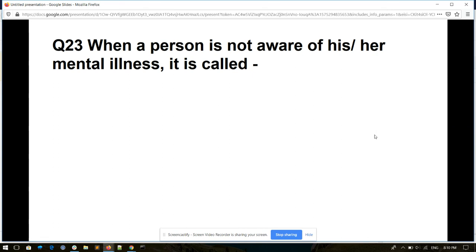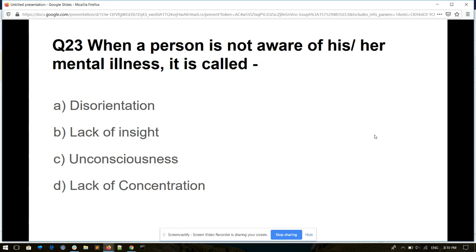Question number twenty-three. When a person is not aware of his or her mental illness, it is called: disorientation, lack of insight, unconsciousness, or lack of concentration. And its answer is lack of insight.